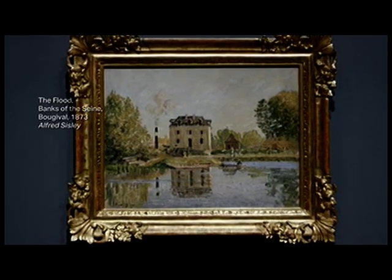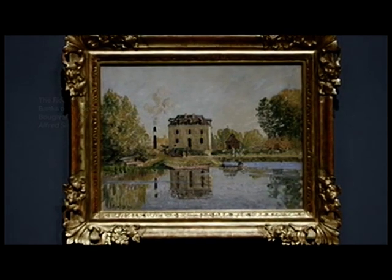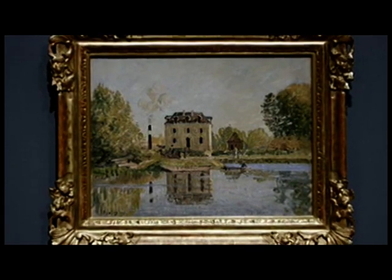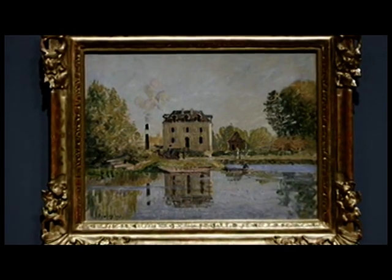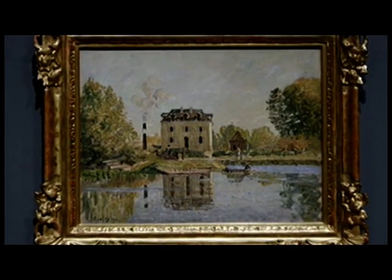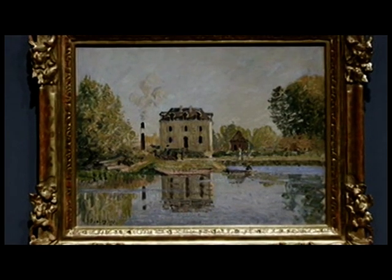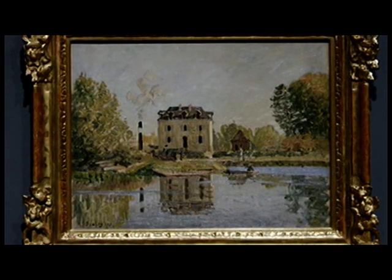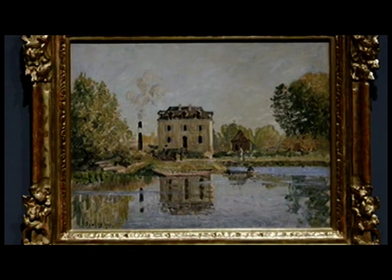For example, in Banks of the Seine and the flood near Bougival, you can see how it's a very peaceful scene reflected in the flooded river. This almost idyllic scene is only interrupted by a smoking chimney to the left, and that might be an allusion to the sort of changing countryside and the encroachment of industry.